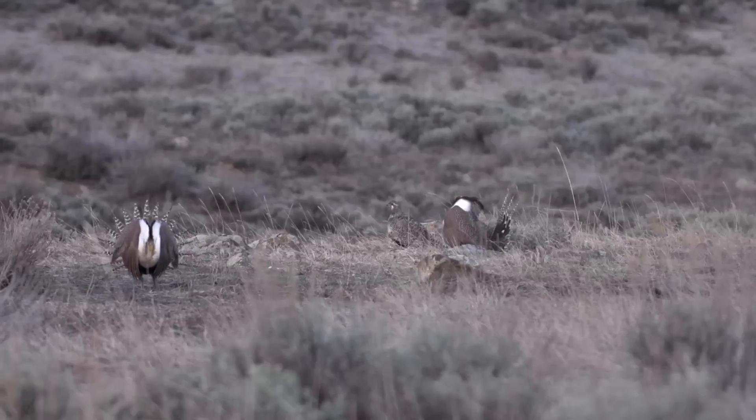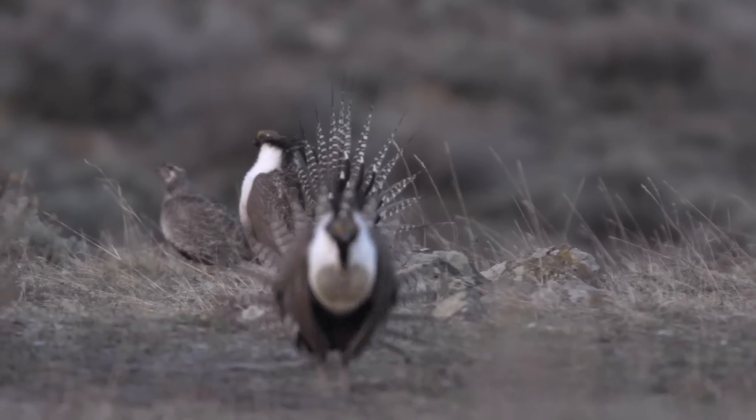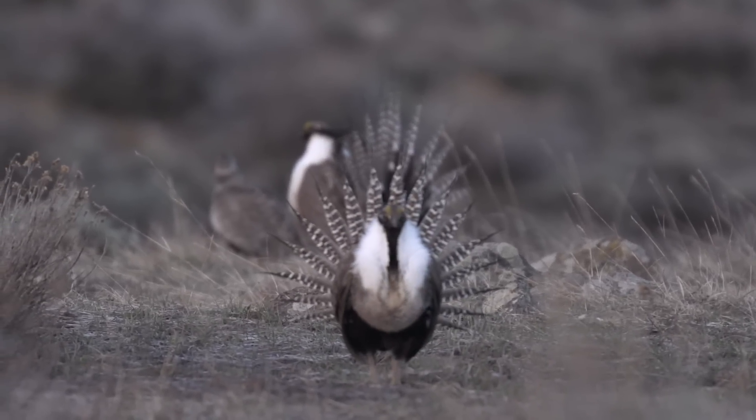The lek is the breeding grounds, or the strutting grounds of sage grouse, so the males are trying to win the hearts of the females.